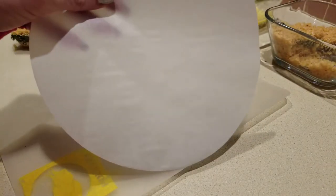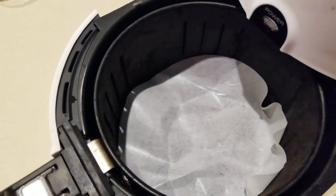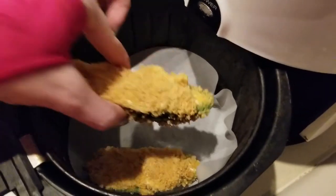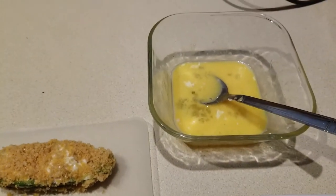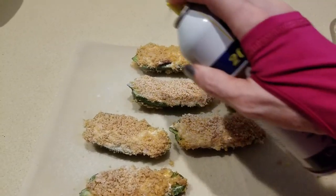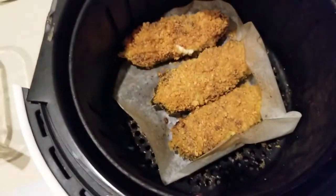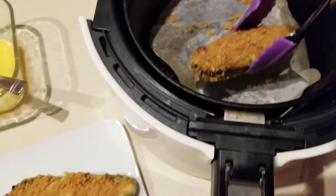I'm going to take my parchment paper and put it in my air fryer, then place my peppers in. We're going to do it at about 320°F for about 15 minutes. This mixture was actually perfect — I had just a little bit of egg left over but everything else got used. I do spray a little bit of coconut oil before sticking them in. They sound crispy, looks good!